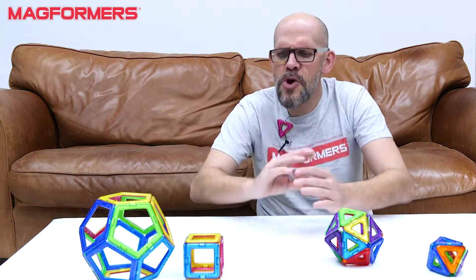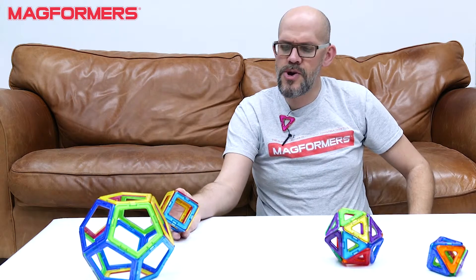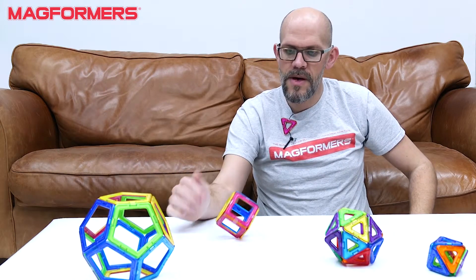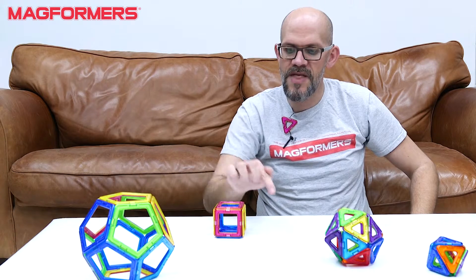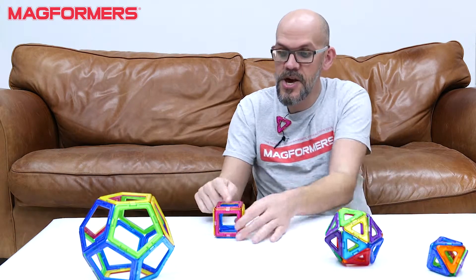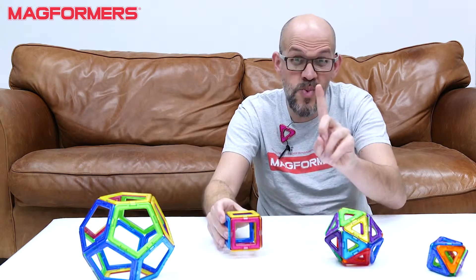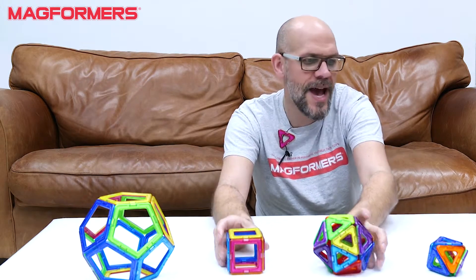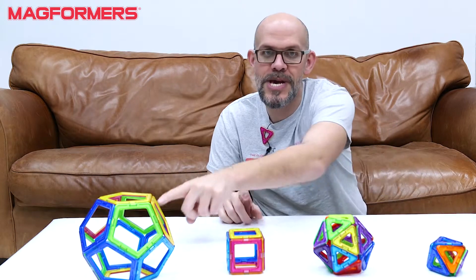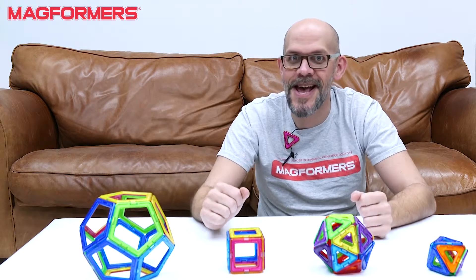Here's another interesting thing: every single one of these shapes is perfectly symmetrical and so perfectly in proportion that if you were to roll any one of them, the chance of it landing on any one face is completely equal. The faces, edges, and vertices are all equal, which is why throughout history every one of these shapes has been used as a die or dice in a game of chance.